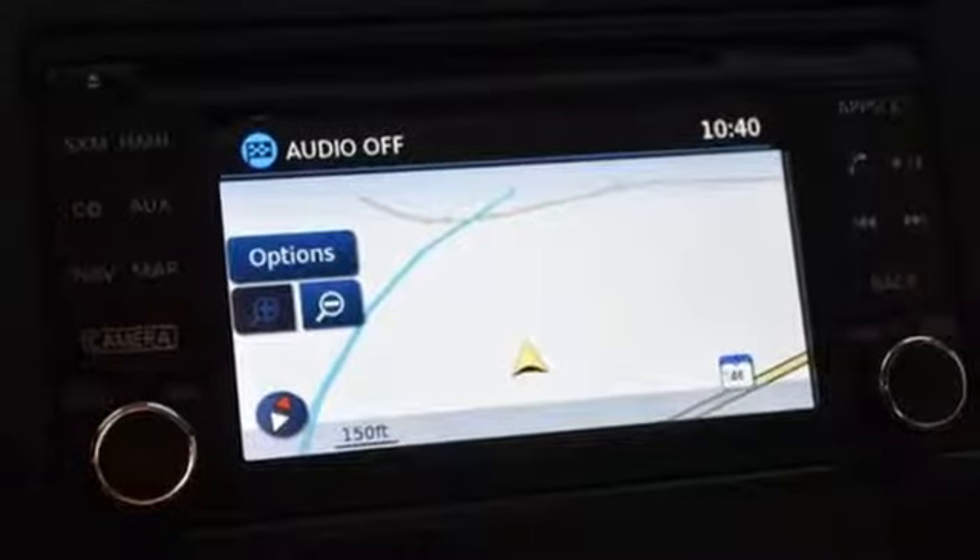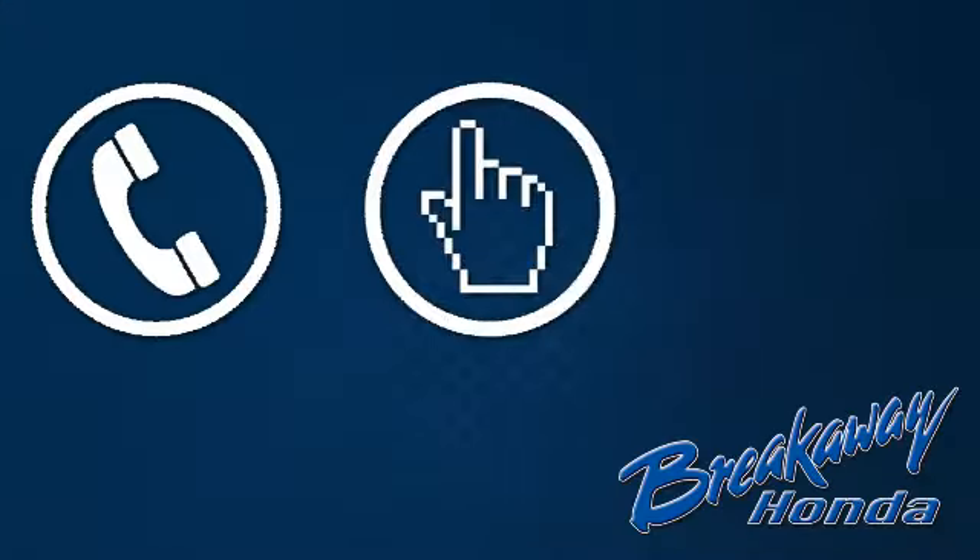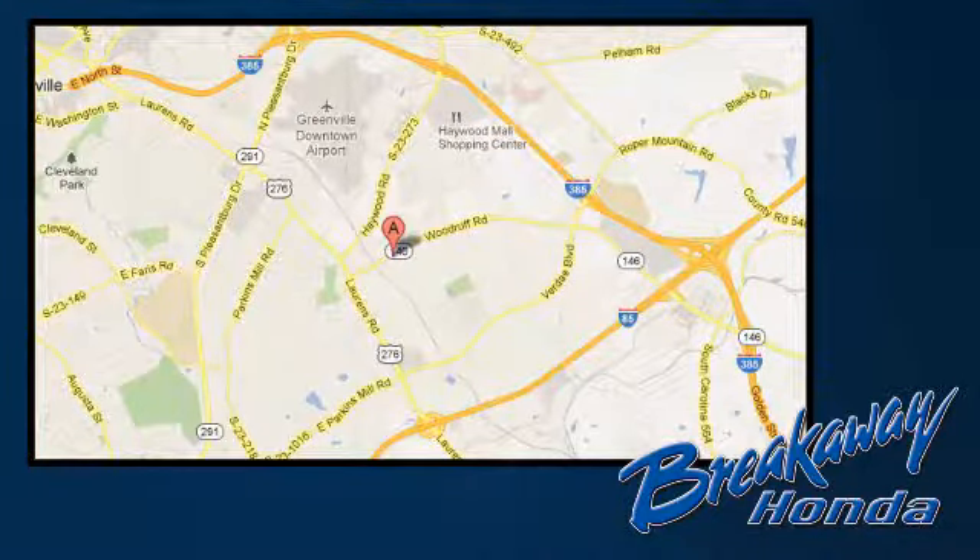See it today. Call, click, or stop in today. We're conveniently located at 330 Woodruff Road in Greenville, South Carolina.